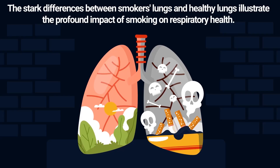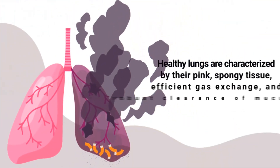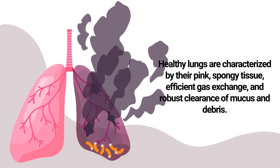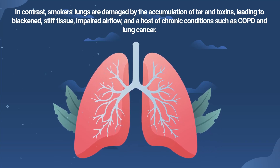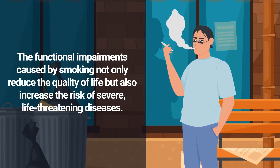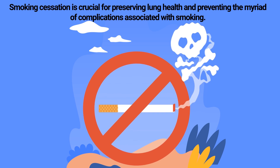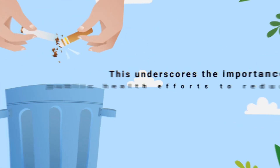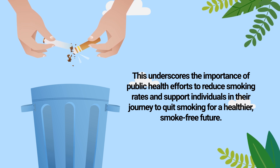The stark differences between smokers' lungs and healthy lungs illustrate the profound impact of smoking on respiratory health. Healthy lungs are characterized by their pink, spongy tissue, efficient gas exchange, and robust clearance of mucus and debris. In contrast, smokers' lungs are damaged by the accumulation of tar and toxins, leading to blackened, stiff tissue, impaired airflow, and a host of chronic conditions such as COPD and lung cancer. Smoking cessation is crucial for preserving lung health and preventing the myriad of complications associated with smoking, underscoring the importance of public health efforts to reduce smoking rates.